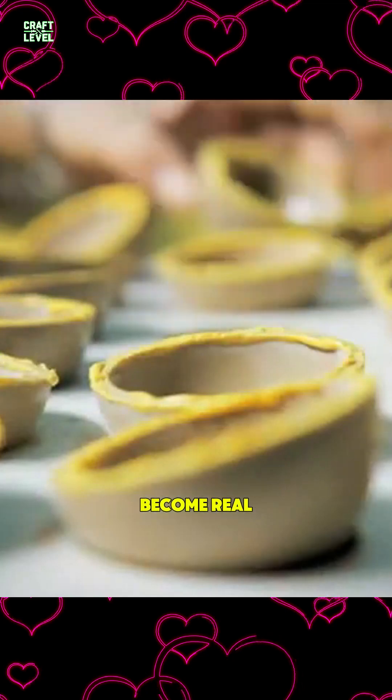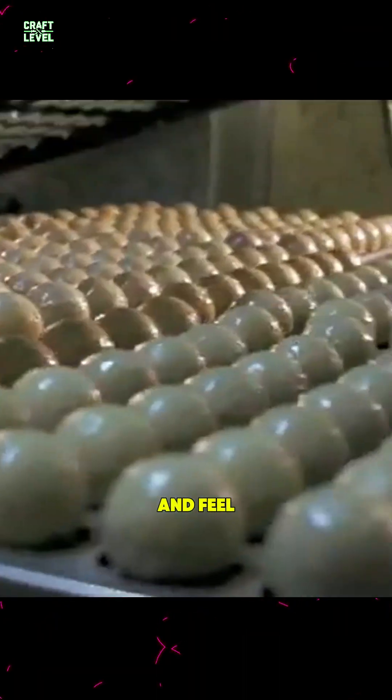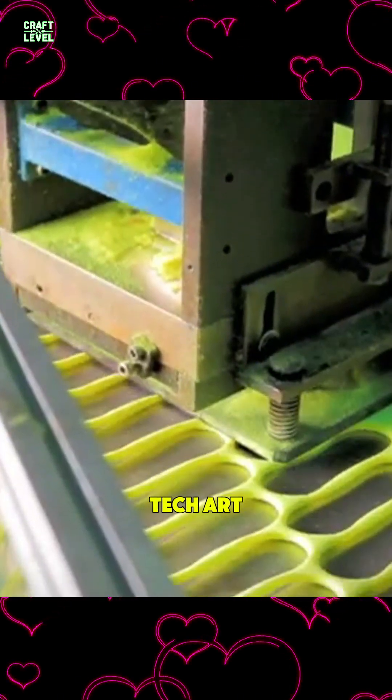Watch how these shells become real Tournament Tredi tennis balls with that iconic bounce and feel. This is more than sports gear — it's high-tech art.